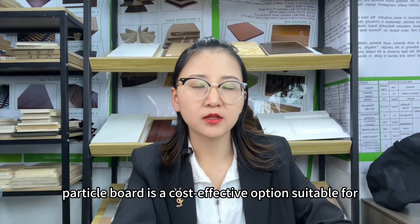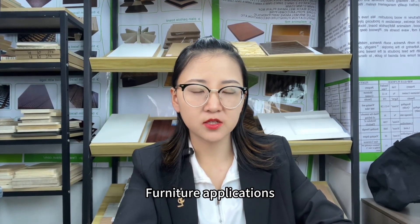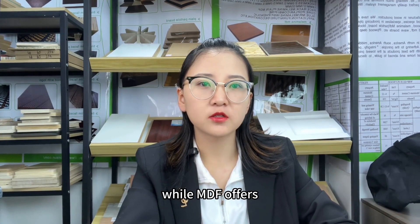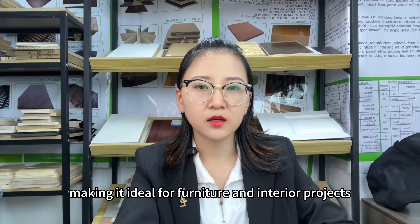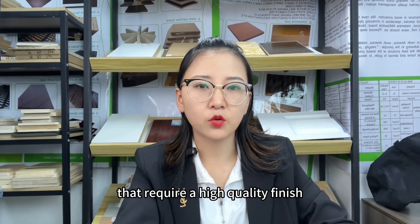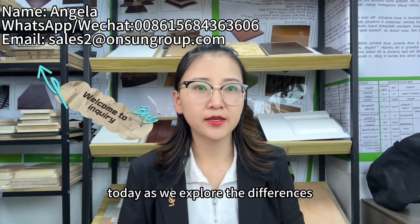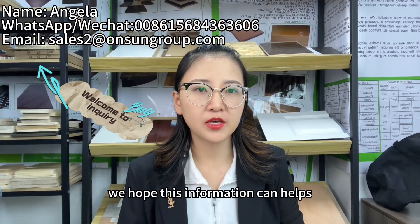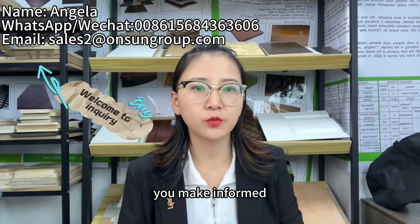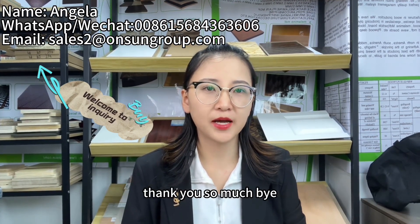In summary, ParticleBoard is a cost-effective option suitable for furniture applications, while MDF offers superior density, strength, and surface smoothness, making it ideal for furniture and interior projects that require a high-quality finish. Thank you for joining us today as we explore the differences between ParticleBoard and MDF. We hope this information can help you make informed decisions for your woodworking projects. Thank you so much. Bye.